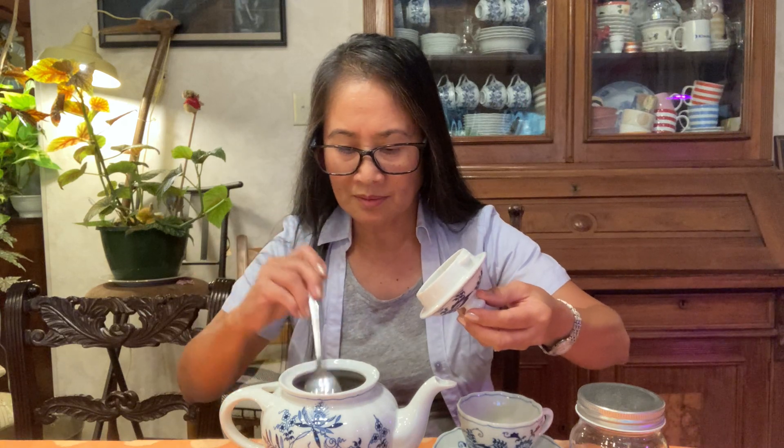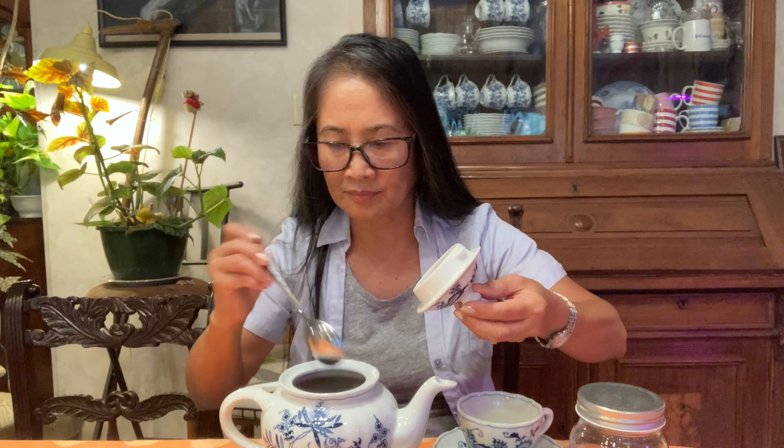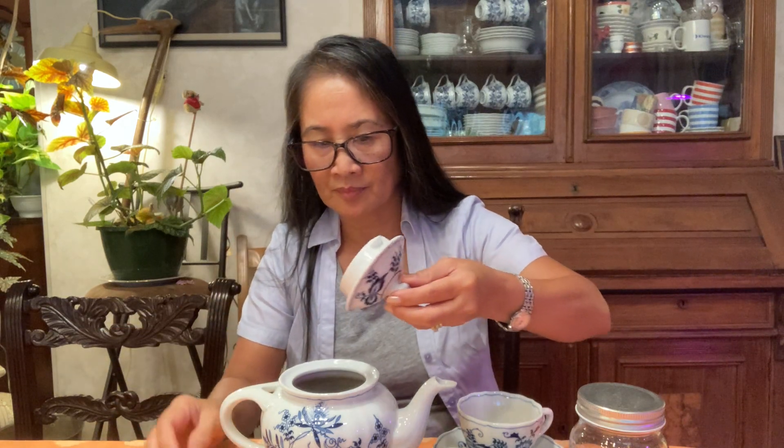Let us stir. I could already smell the apple and the cinnamon aroma. Let's pour into our cup.